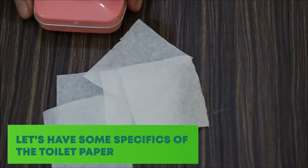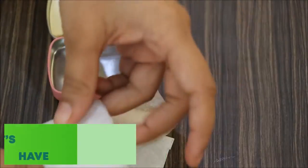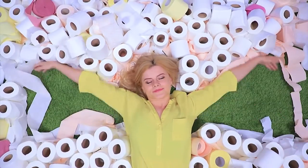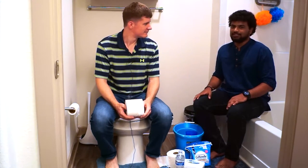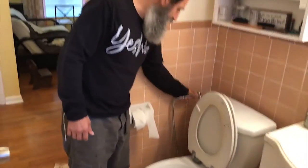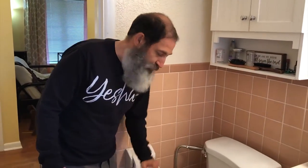To begin with, let's have some specifics of the toilet paper. The majority of people can't picture life without toilet paper. Every year, the typical American consumes more than 100 single rolls, about 21,000 sheets. It's not used just for bathroom hygiene, but also for nose care, wiping up spills, removing makeup, and other minor bathroom cleaning tasks. Manufacturers predict that an average single roll will last five days.